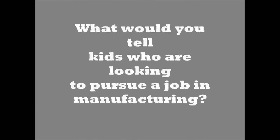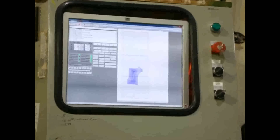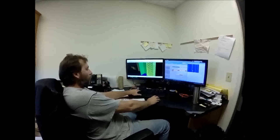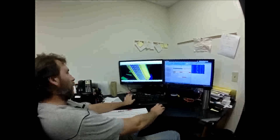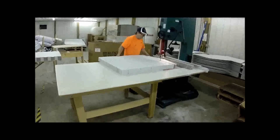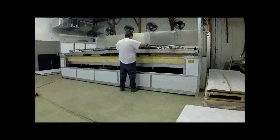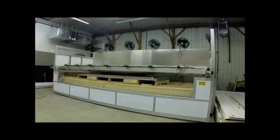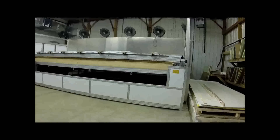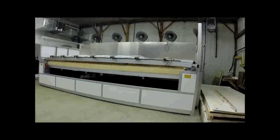What would you tell kids who are looking to pursue a job in manufacturing? Learn math. Learn computers. Just learn to focus on what you do and find something that you really like. Satisfaction to see what I can create and how other people can use it. The only limit you have is your own imagination. That's what's so cool about manufacturing.